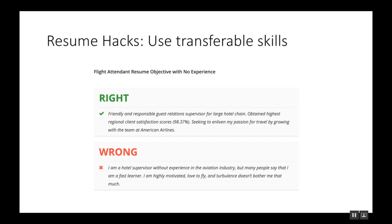What if you have experience that's not as a flight attendant? Use transferable skills. For example, if you're a previous hotel supervisor, the right way is to focus on your skills: 'Friendly and responsible guest relations supervisor for a large hotel chain. Obtained highest regional guest satisfaction scores. Seeking to enliven my passion for travel and grow with the team at American Airlines.' This is personalized — you drop the company name, focus on skills, and back it up with facts like scores and satisfaction ratings.